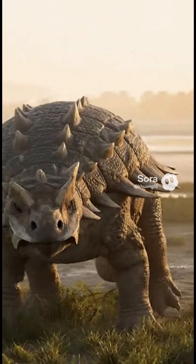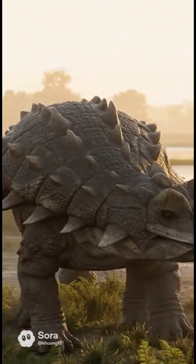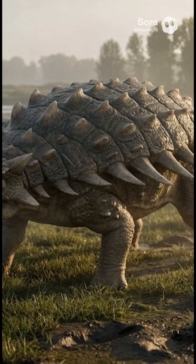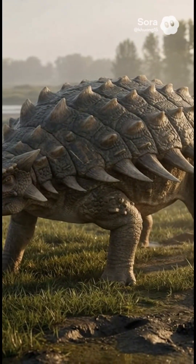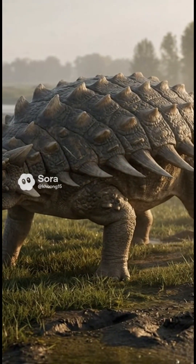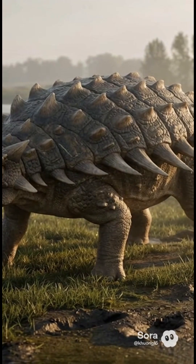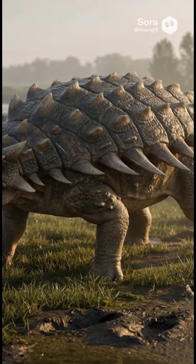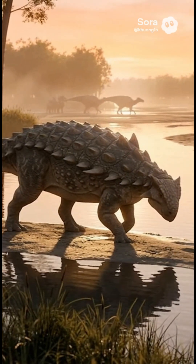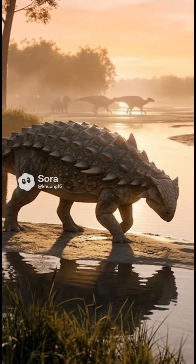Ankylosaurus browsed low vegetation — ferns, cycads, and leafy shrubs — snipping with its beak and grinding with leaf-shaped teeth. A large gut fermented tough plants, like a walking compost tank. When danger approached, it turned its best armor toward the threat and kept its head low. Did they travel in herds? Maybe small groups, but the evidence is thin. Juveniles likely stayed in safer, denser cover while their armor thickened.